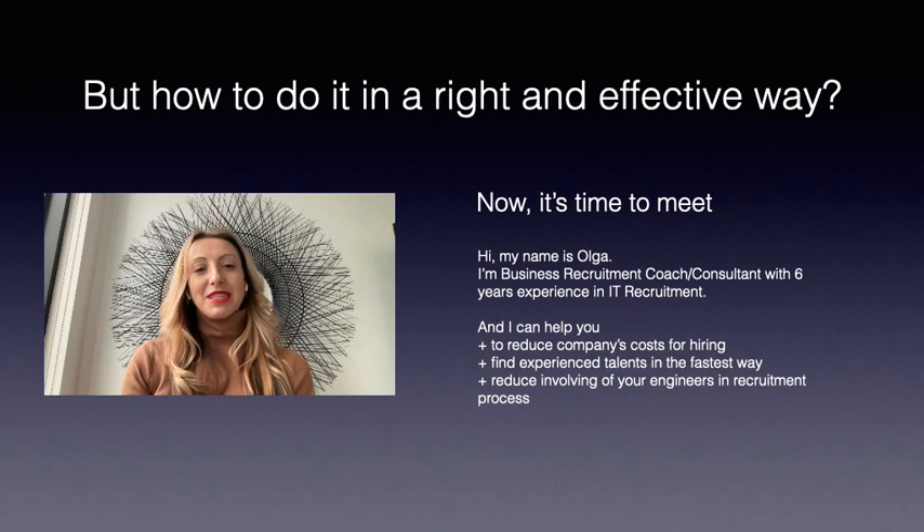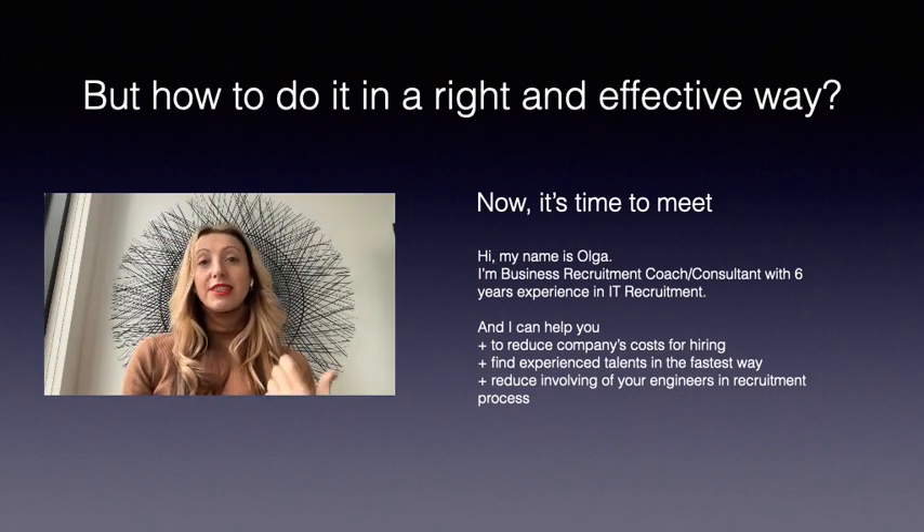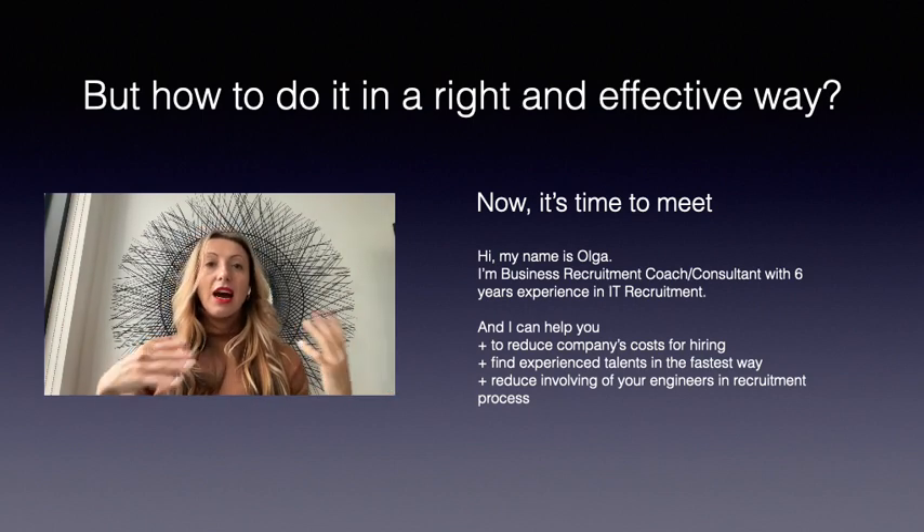Now it's time to meet. My name is Olga. I'm a business recruitment coach and consultant with six years of experience in IT recruitment. How can I help you?